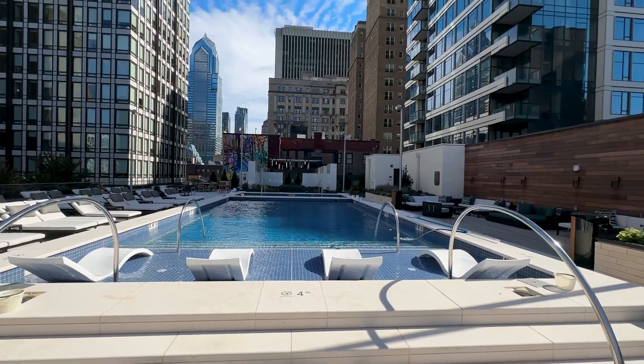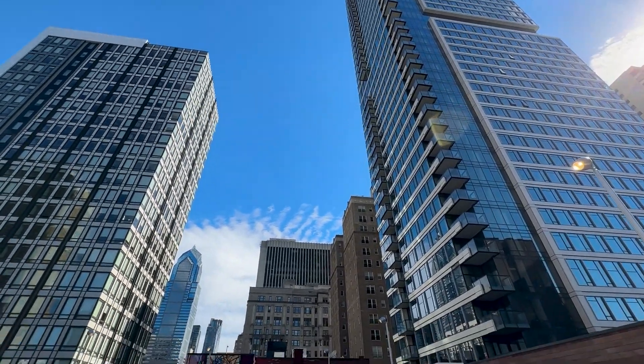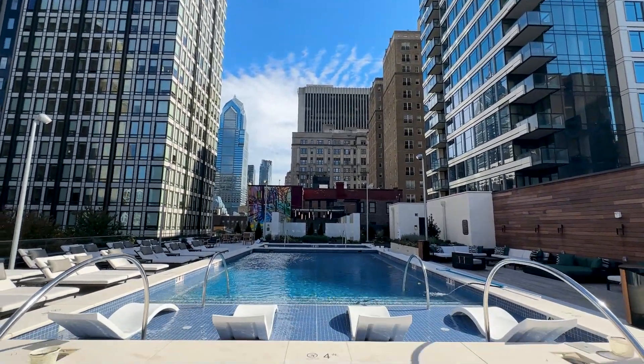Welcome to The Laurel, Rittenhouse Square's most recent and probably final brand new construction building — a luxury condo right here in Center City, Philly. This is the pinnacle of luxury living. In this video, I'm going to take you on a tour of The Laurel and highlight the features and amenities of the building and residences. You don't want to miss the amazing views and amenities.